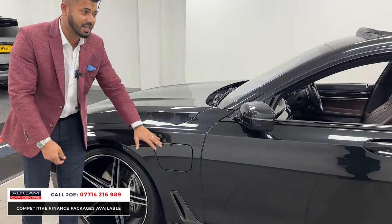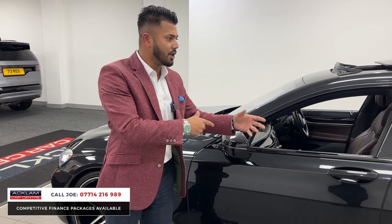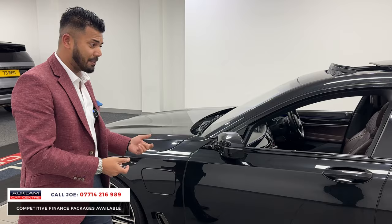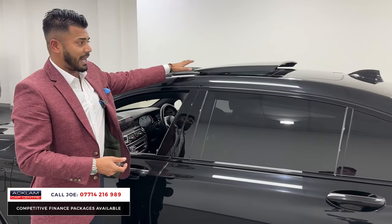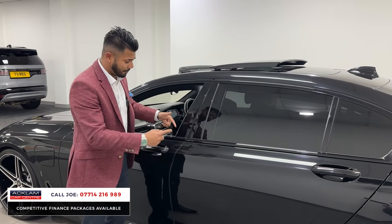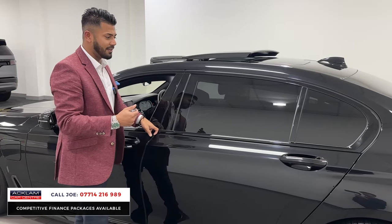This is a plug-in hybrid. You get around 30 miles of only electric driving. You can drive it in electric mode only, hybrid mode, or petrol mode — you pick and choose. The black window surrounds, the double panoramic glass roof with a top section that tilts and slides, and there's some privacy glass. Remember, it's long wheelbase, so the back door is huge, which means you've got lots of leg space in the rear.